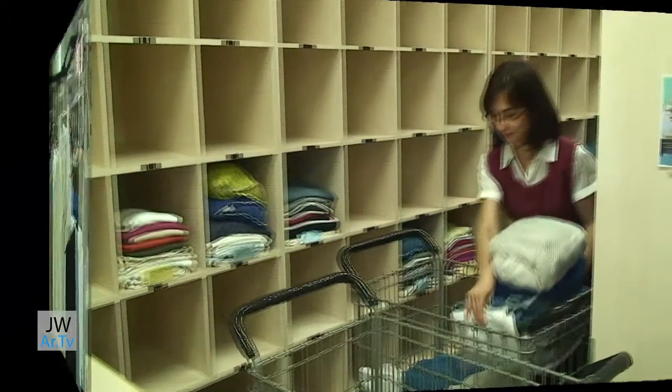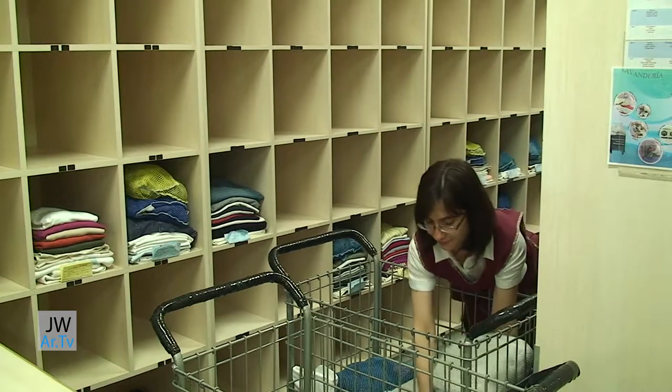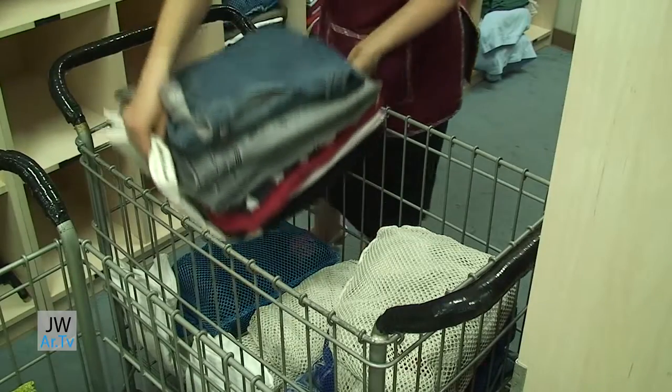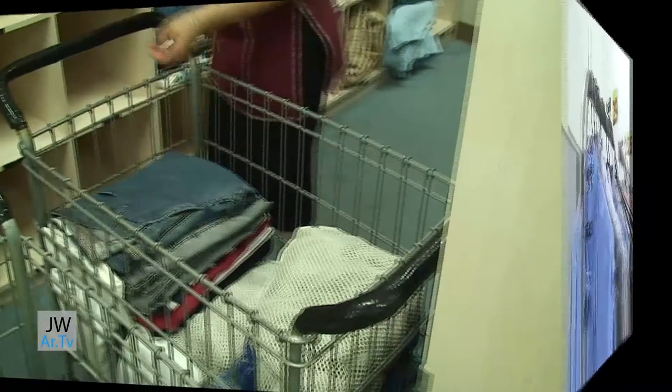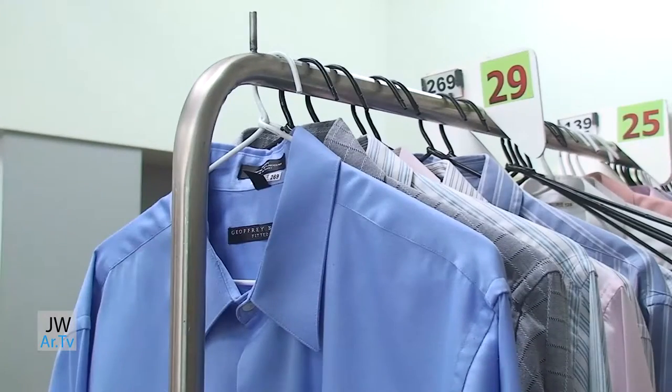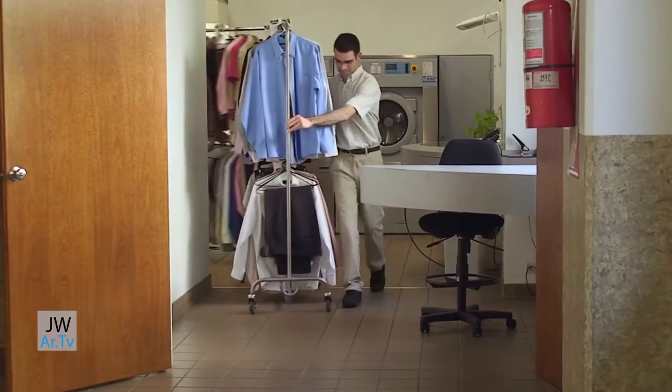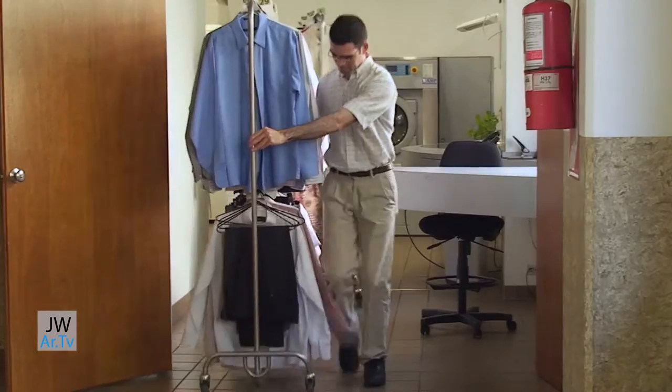When all the garments are cleaned and pressed, they are hung up according to the Bethelite's identification number labelled on the garment. At the end of the day, we verify to make sure that all the clothes sent in that morning are being sent back out to their owners or have been sent to be repaired.